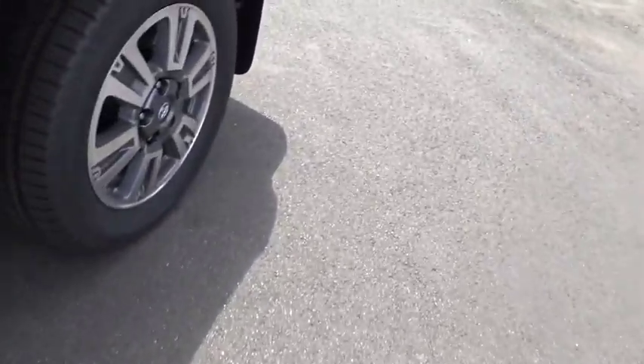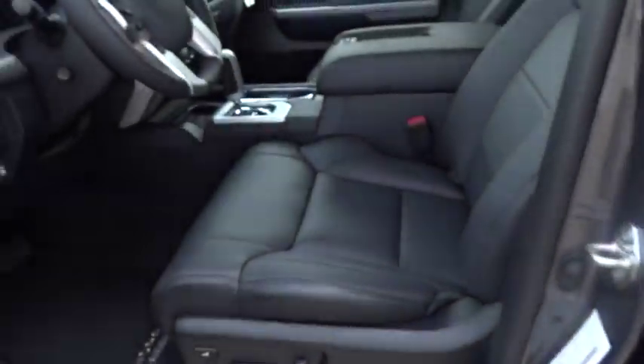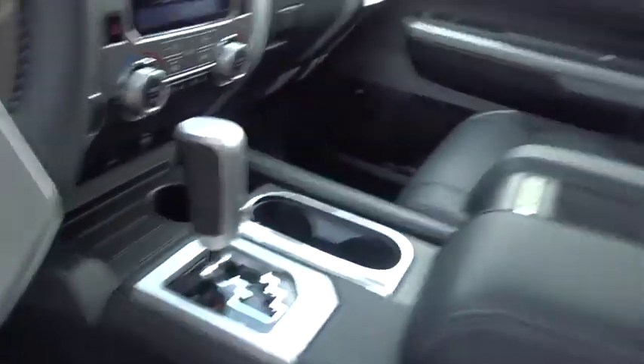Drive away with a great deal on this vehicle. Call or stop in today. www.tundra.com